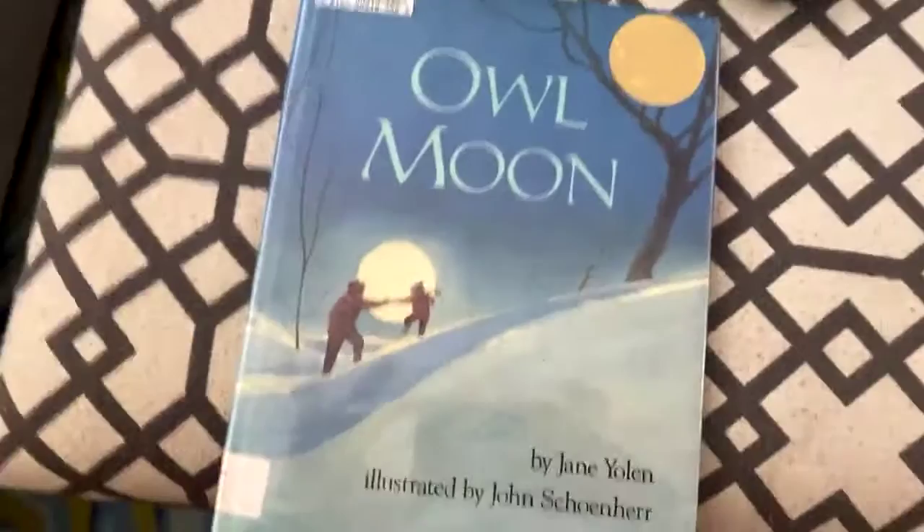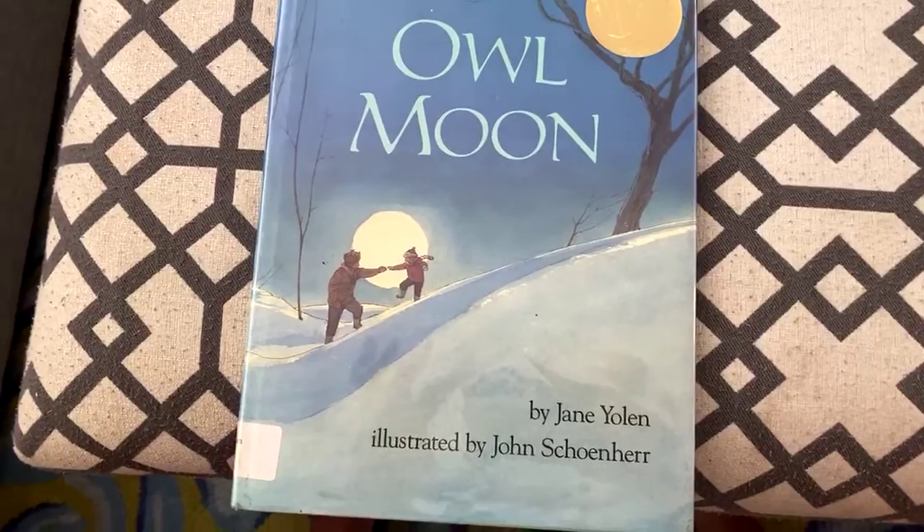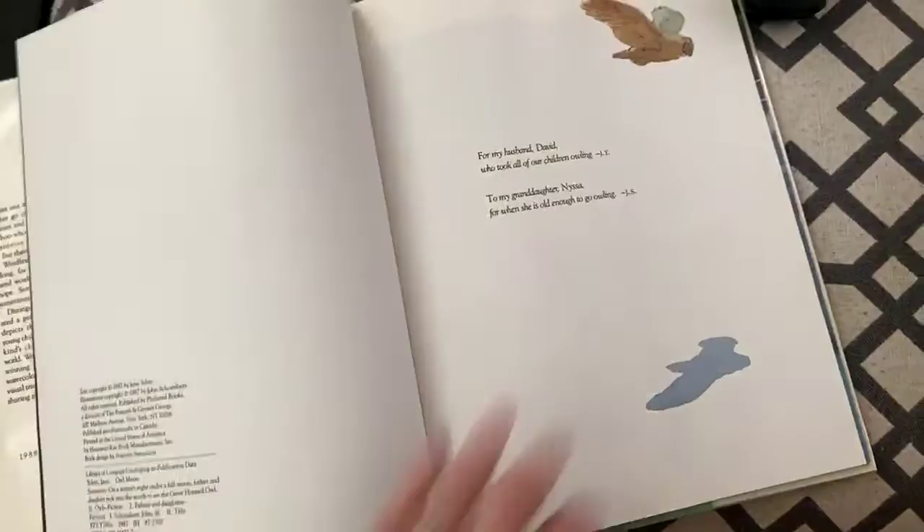That's a great one. Alright, let's see what's next. Oh, that's Daddy's book — we're not going to read that one. Okay, Owl Moon. This is another seasonally inappropriate one, it looks like it's in the winter too. This is by Jane Yolen, illustrated by John Schoenher, and this is a really cool book.